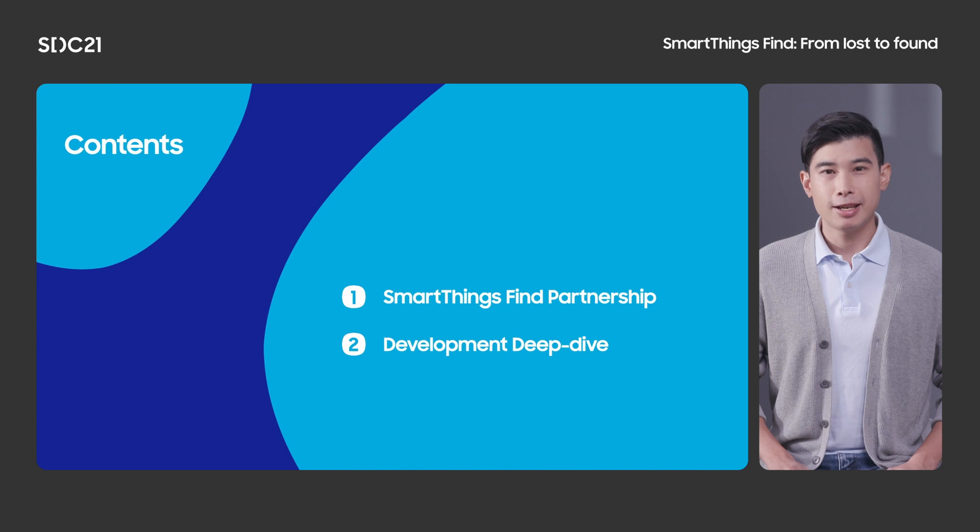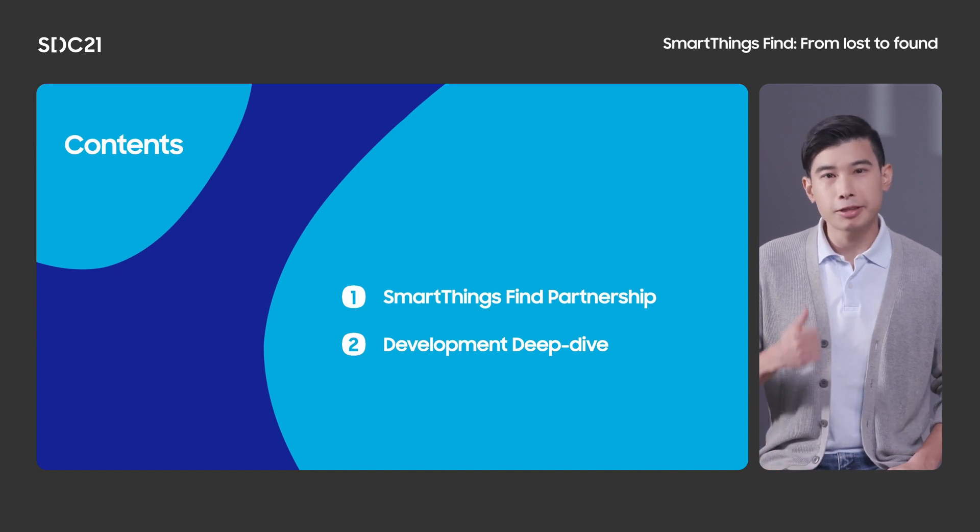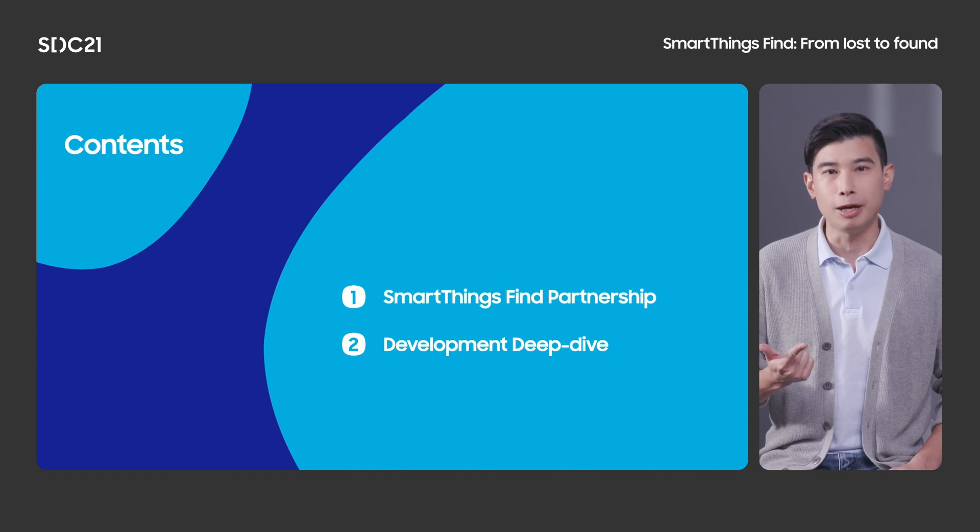Hi, thanks for joining us today. My name is Philip Leung, and I'm responsible for business development at Samsung. In this session, we will talk about the Galaxy Find network and introduce the SmartThings Find partnership program.